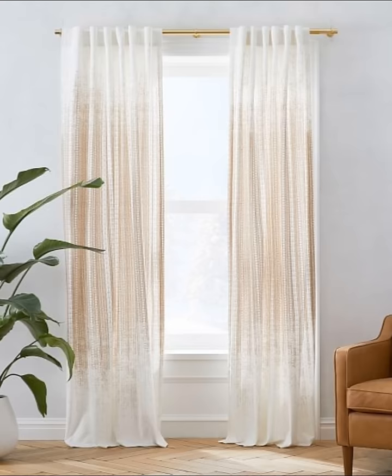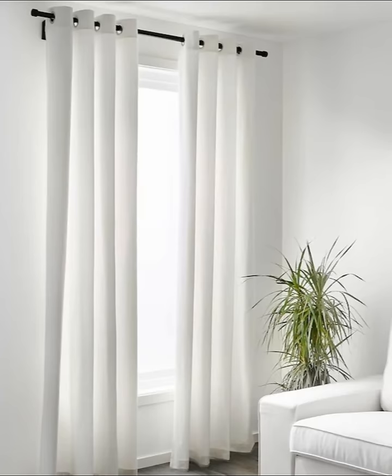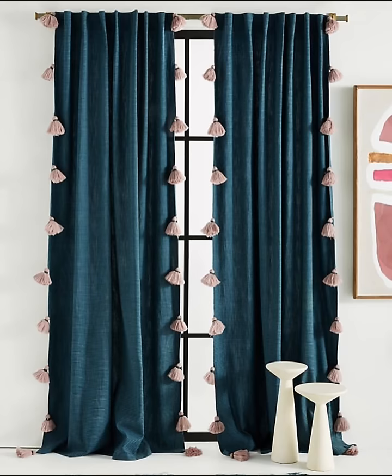Number fifteen: will your curtains keep out the light and cold? Think about the function of your living room curtains as well as what they look like. If it's particularly cold in your living room, lined curtains will help insulate the room and can work as blackout curtains. If you have a north-facing living room or it's dimly lit, you will want to go for light, sheer curtains that diffuse natural light.